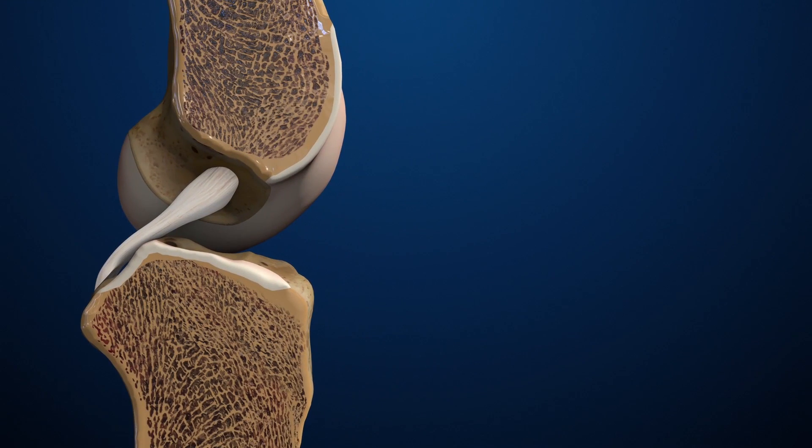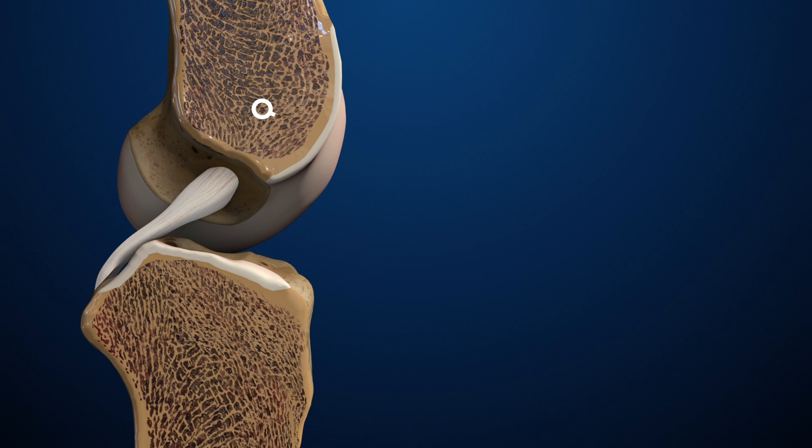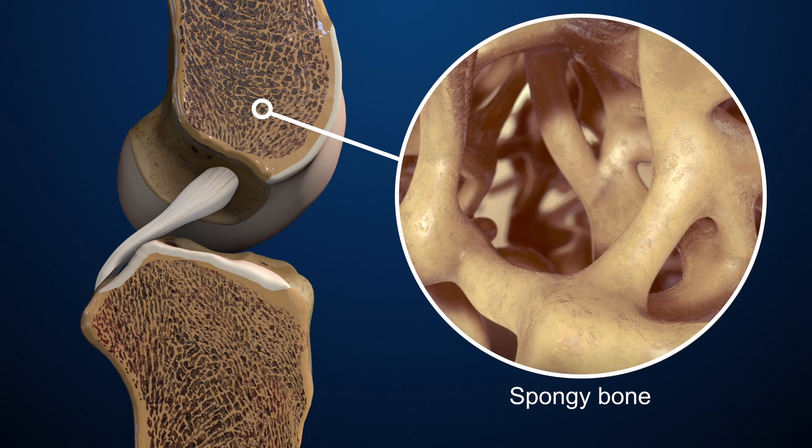Bones have a solid outer surface called compact bone. The inner bone is called spongy bone because it is less dense than compact bone and has many small holes like a sponge.